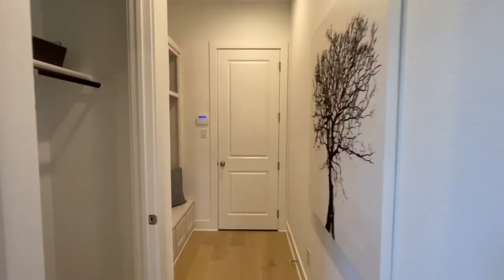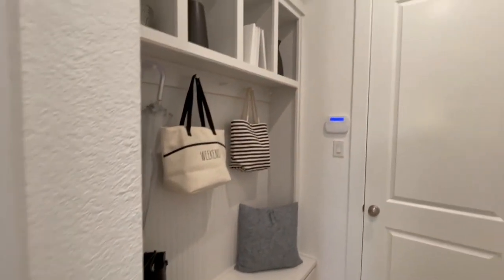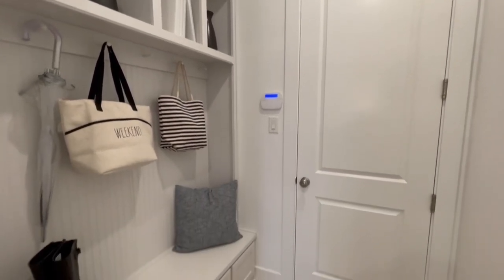As you move on through, you do have a sort of coat rack area right by your mudroom space, and then this door should lead out to the garage.